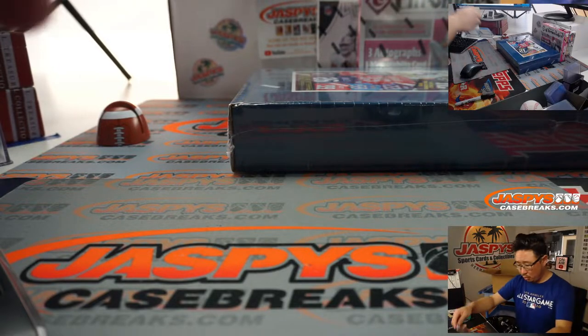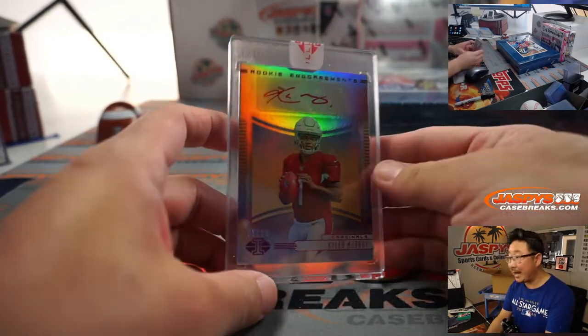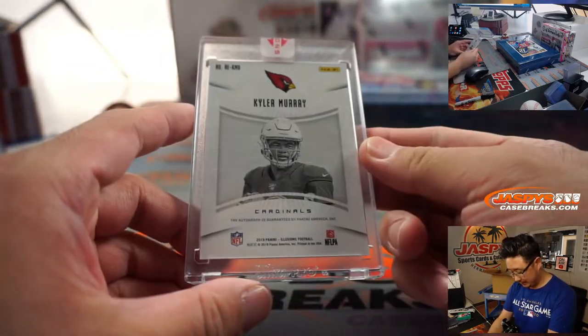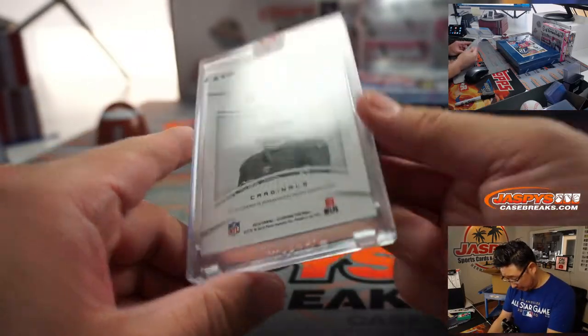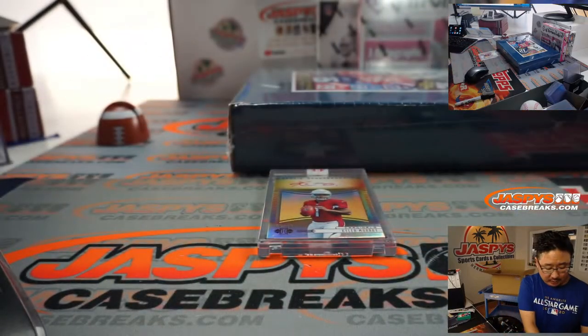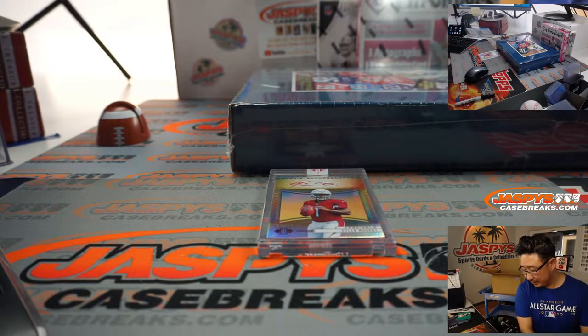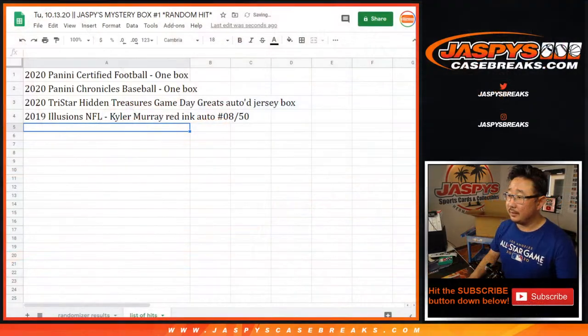Some individual cards — how about a Kyler Murray red ink autograph from Illusions? Pretty cool. 2019 Illusions NFL, Kyler Murray, red ink auto, numbered 8 out of 50.